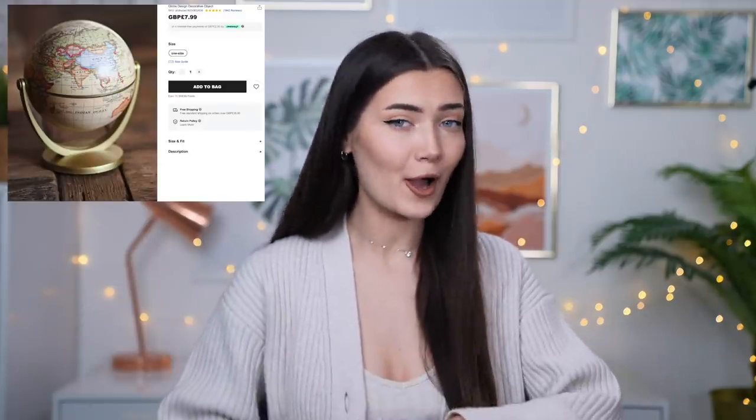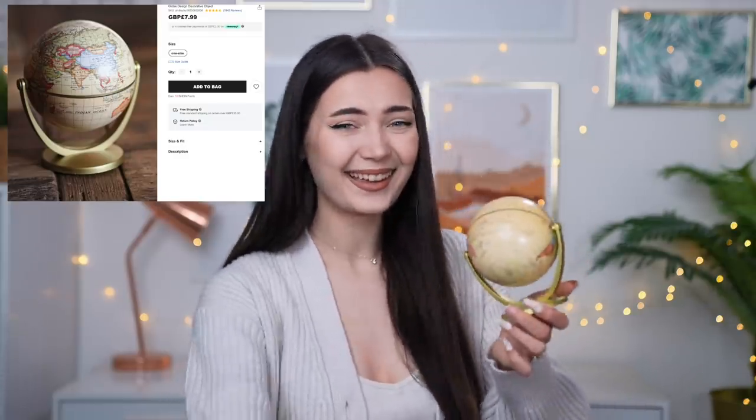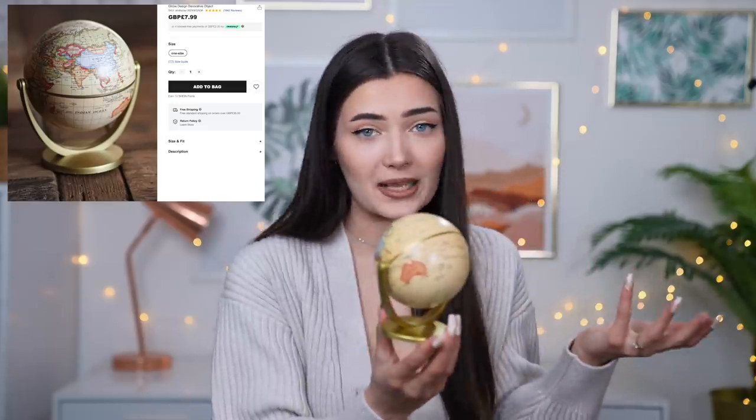The next item is another decorative piece — it doesn't really have a purpose, it's just there to look cute. It actually came really squished, and it's a little globe. I would be very surprised if this isn't broken inside because it looks like it's had better days. Let's crack it open — it looks really cute on the website, so I've got high hopes. It looks like the photo, but it's just so tiny. I don't know what I expected — the box is so small.